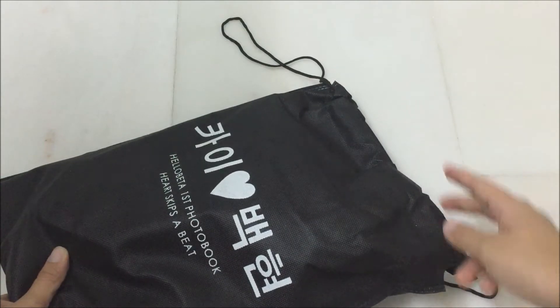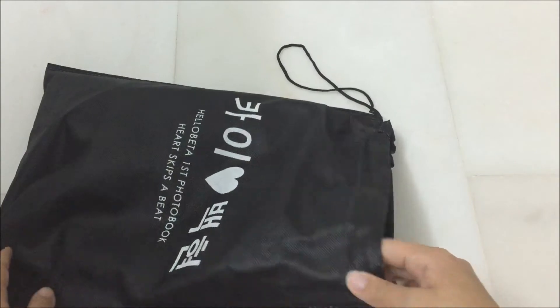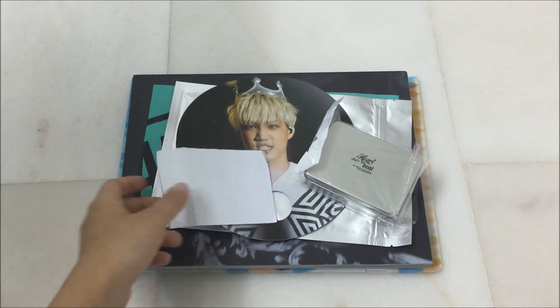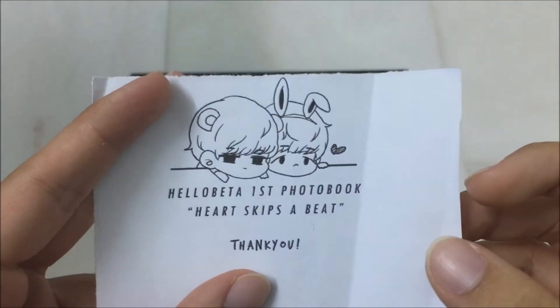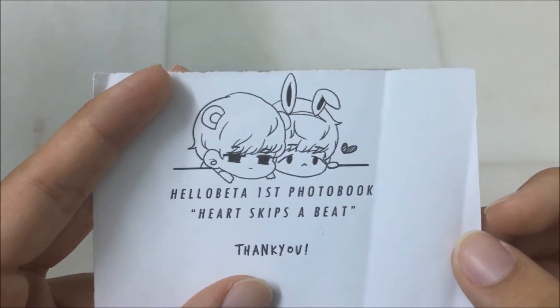I accidentally sliced this thing open when I was trying to cut the envelope. So let's get started. This is what's inside the dust bag and as usual I'll just go through the freebies. The first thing is this really really cute piece of paper with fan art on it and it says Hella Betta's first for the book, Heart Skips a Beat, thank you.